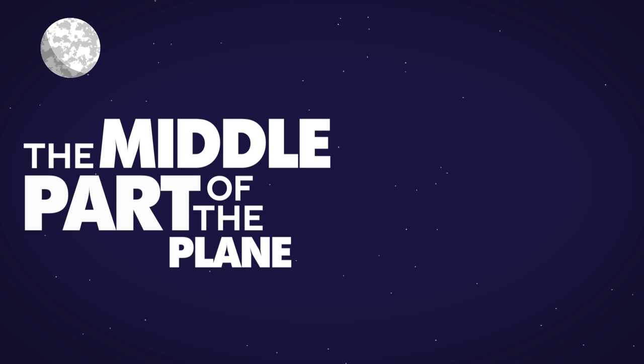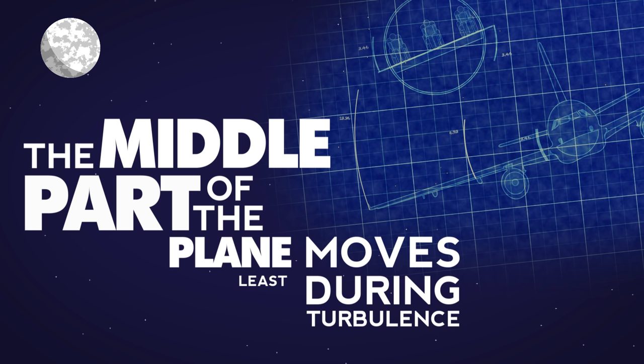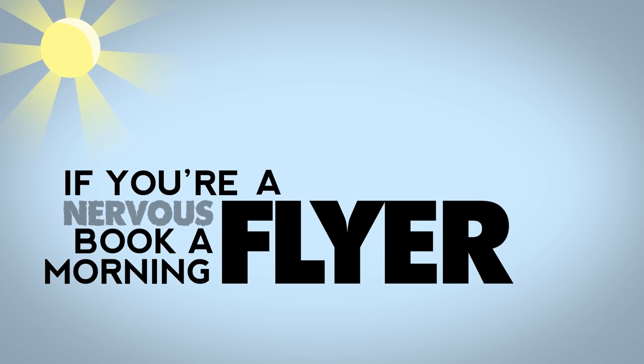The middle part of the plane moves least during turbulence, so sit in the middle of the plane if you can. There also tends to be less turbulence in the morning, so if you're a nervous flyer, book a morning flight.